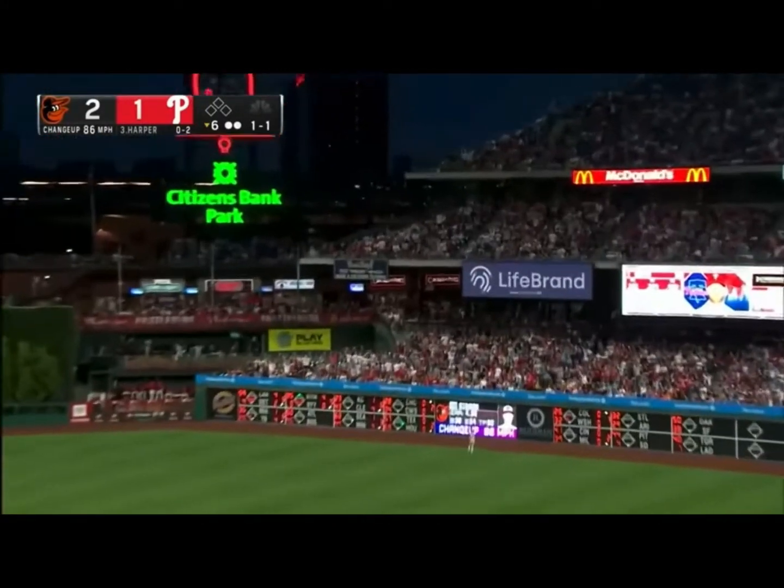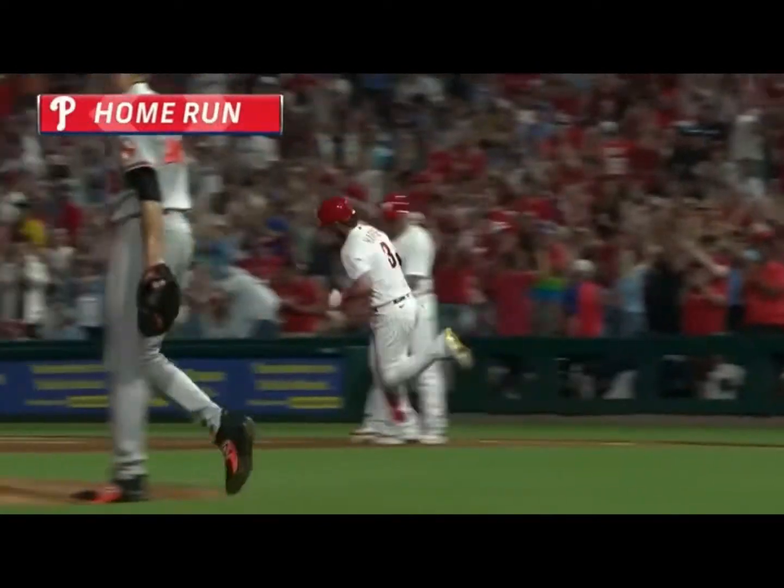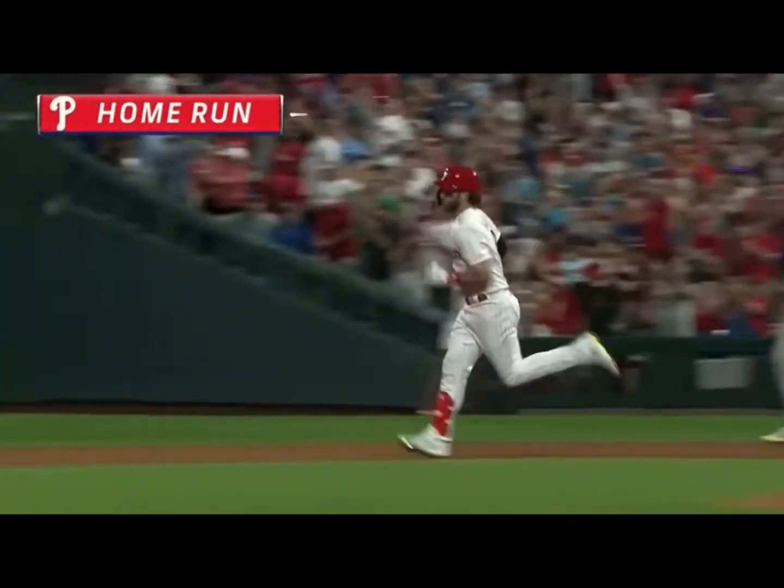Fly ball right field. That one's deep. And this game is tied. It's a 2-2 game. Bryce Harper with his fifth home run of the year.